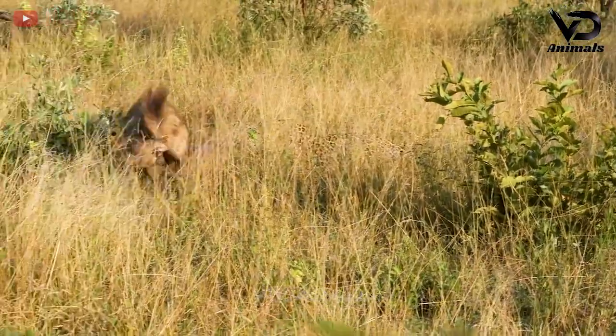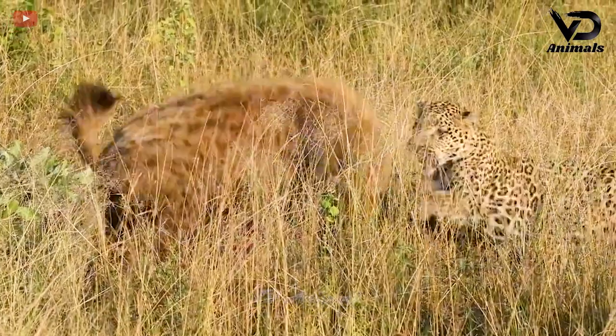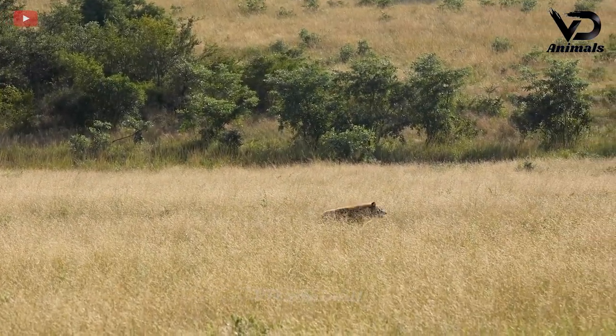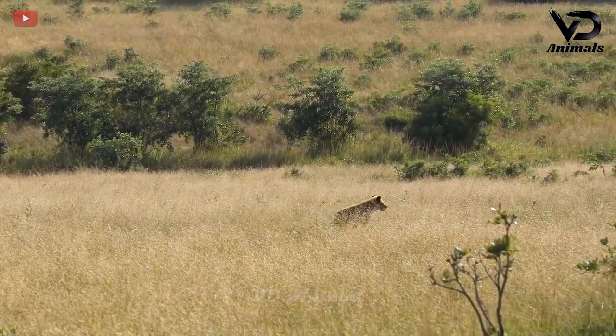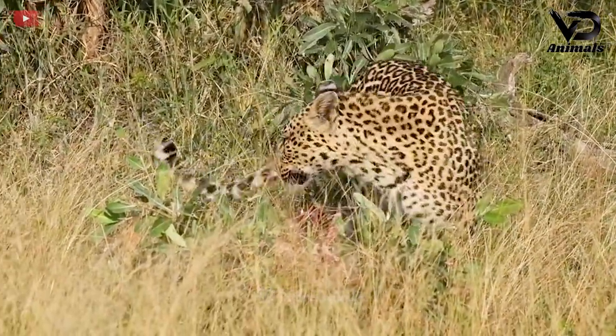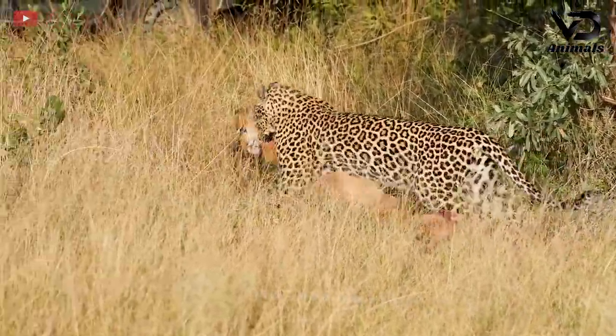The hyena still refused to give up and returned to look for an opportunity. After a while of fighting, the leopard won by chasing away the hyena. The hyena had to accept giving up its prey. The leopard quickly pulled the antelope away for safekeeping.